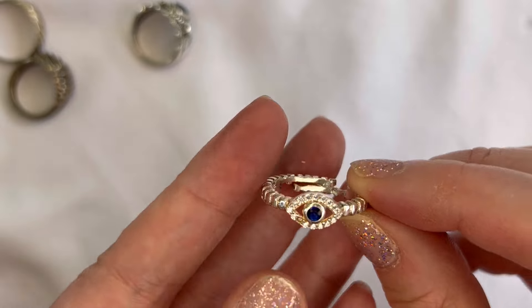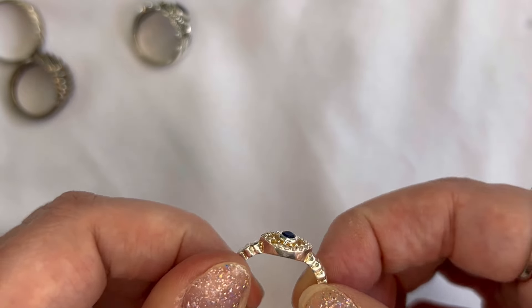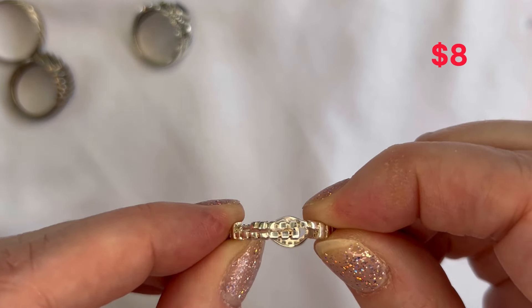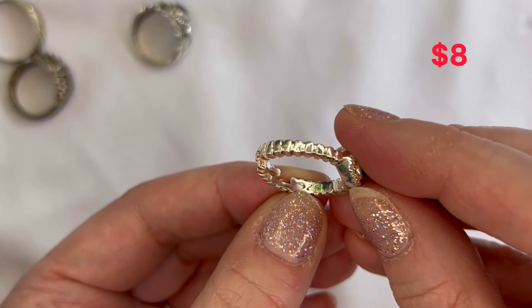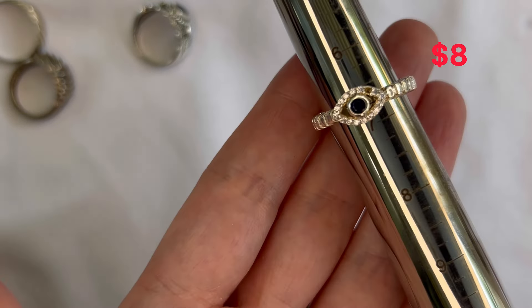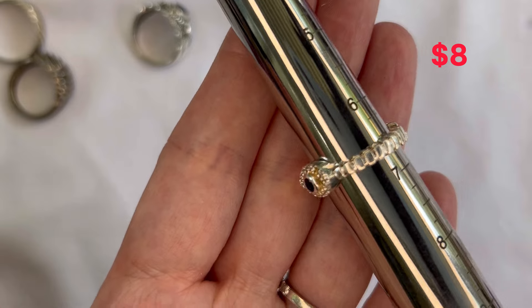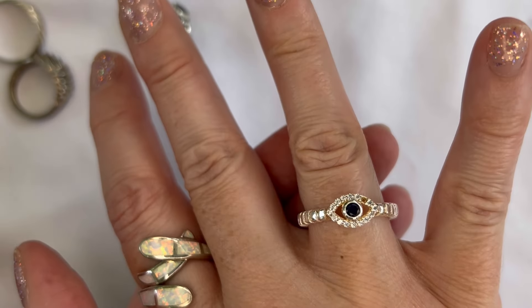Next up we have this evil eye ring. Unfortunately it is missing a stone, and it looks like it is adjustable. It is marked 925. Coming in just above a seven — probably about a 6¾ on that ring. Really nice blue center stone, and it is adjustable so that's about where it's sitting now. Other than the missing stone it looks to be in good condition — that one will be number ten.